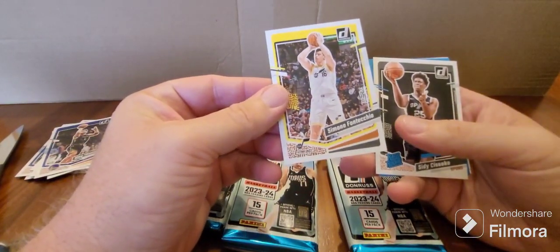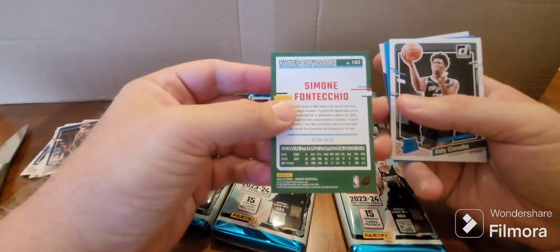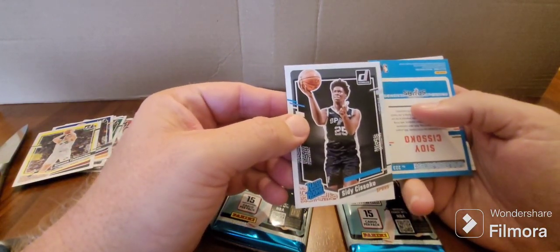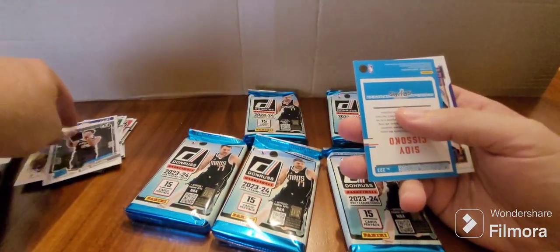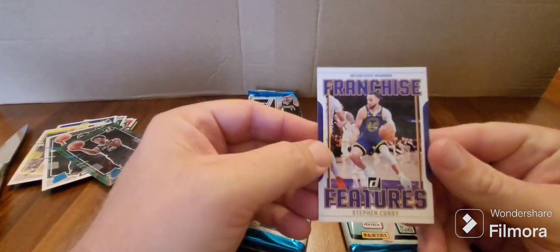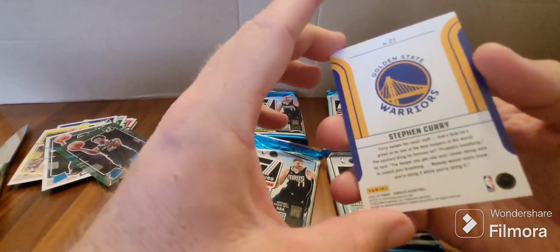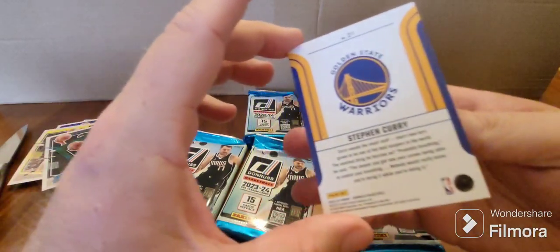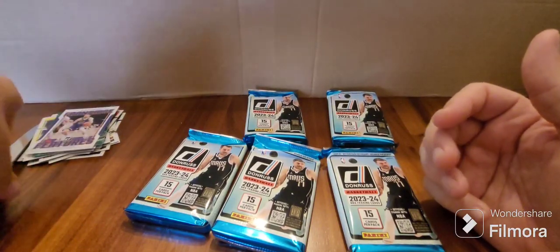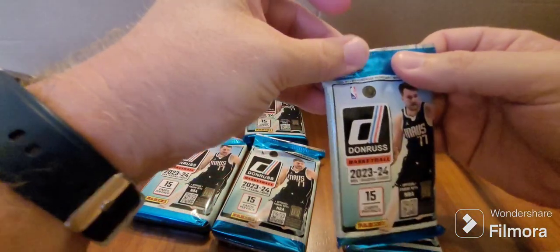We've got a yellow Simone Fontecchio. A rated rookie — Sydney Sisko, Spurs. We've got the green rated rookie of Sydney, and oh — Steph Curry Franchise Features, so that must be an insert. This looks like the insert for this year's Donruss, number 21. That's not a bad pack — got a couple of Steph Currys, and a rated rookie of the Spurs.